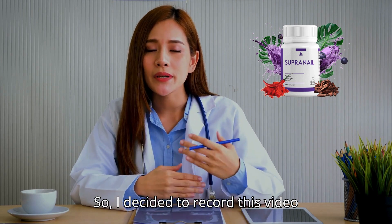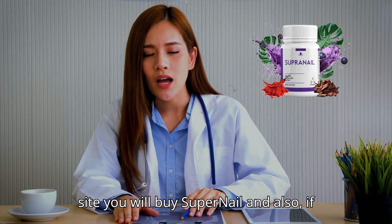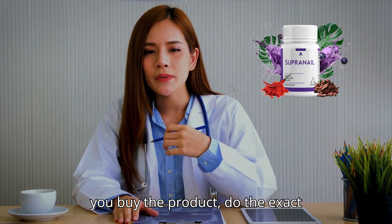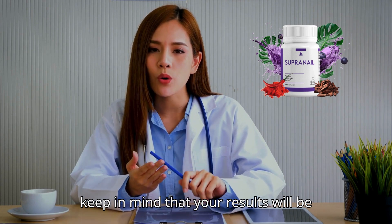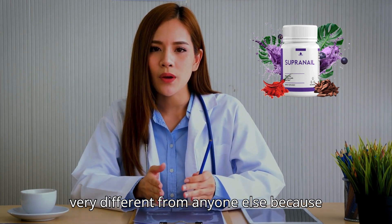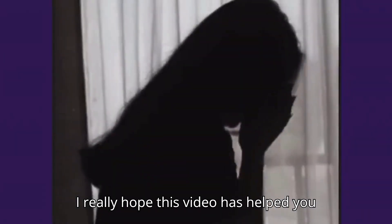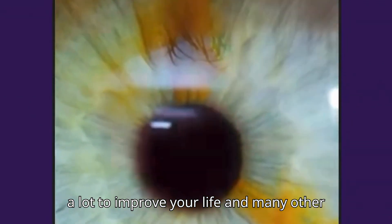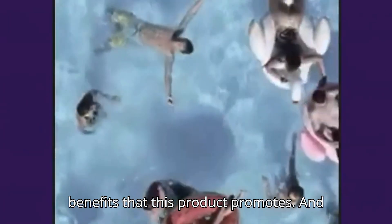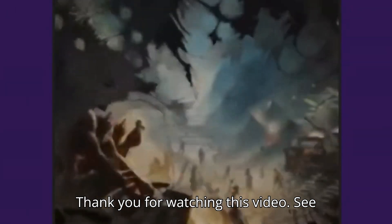I decided to record this video first to tell you to be careful with the site where you will buy Supernail, and also, if you buy the product, do the exact treatment and take it seriously. Remember to keep in mind that your results will be very different from anyone else's because your body acts in a very unique way. I really hope this video has helped you and that Supernail helps improve your life and provides many other benefits. If you want to receive more content like this, subscribe to this channel. Thank you for watching. See you later.